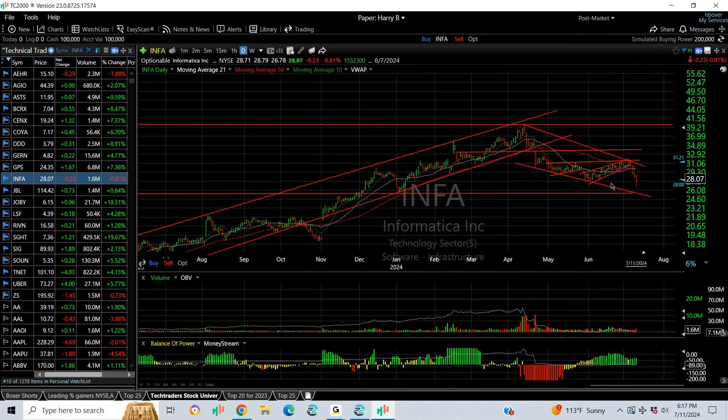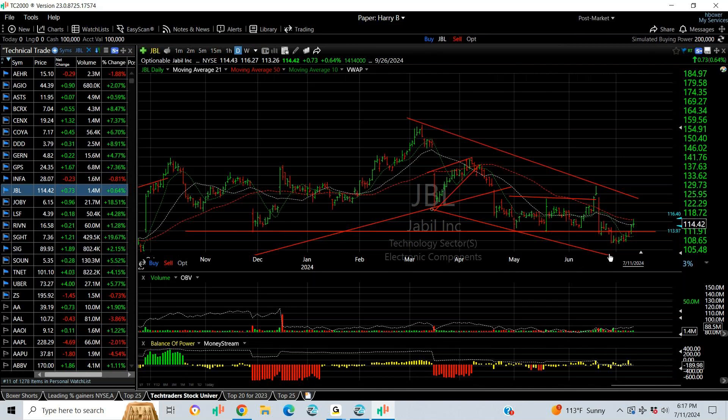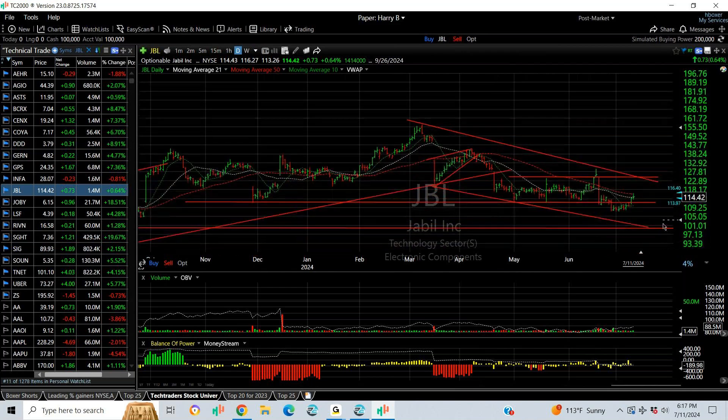INFA is on the short side — a bear flag that has been coming down now for a week. My target is 25. JBL is also on the short side; it has snapped back within a channel. The cover would be over 125.60; the downside target or extension would be 100.